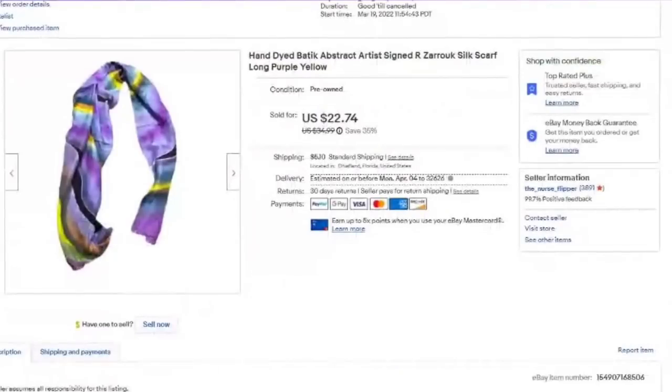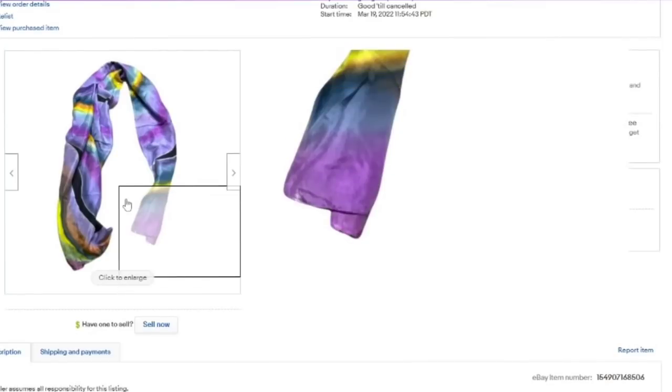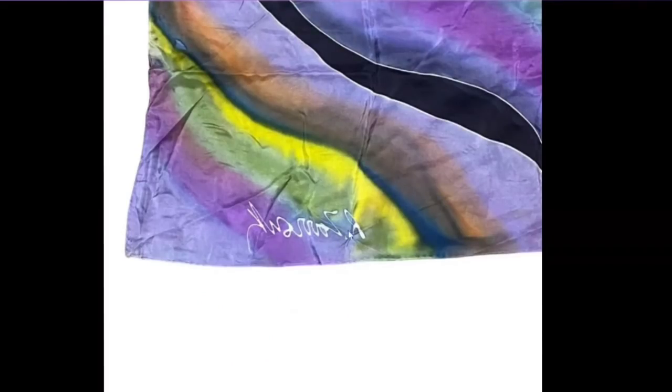I paid $20 for the whole box of linens and just this one scarf paid for everything. Less than a dollar in — about an $18 profit. It was a beautiful hand-dyed silk scarf, and it was signed — Arzaruk. Absolutely beautiful scarf — sold very fast. Keep an eye out for linens and bright scarves — they do sell.